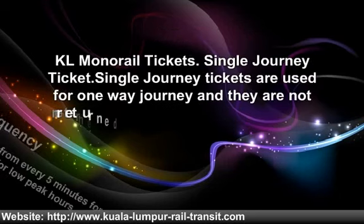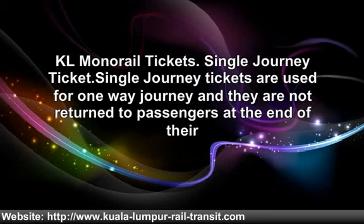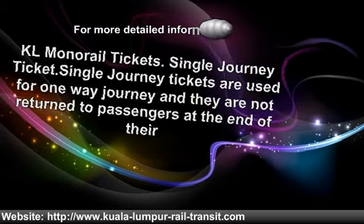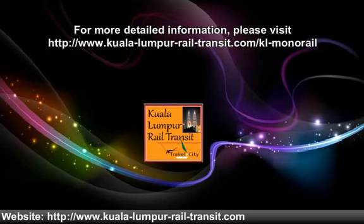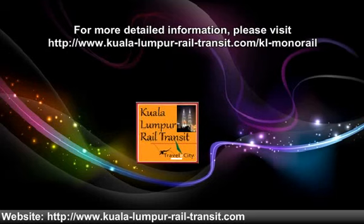KL Monorail Tickets. Single Journey Tickets are used for one way journeys and they are not returned to passengers at the end of the journey. For more detailed information, please visit www.kuala-lumpur-transit.com/KL-Monorail.